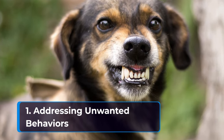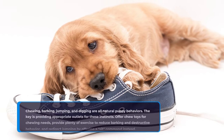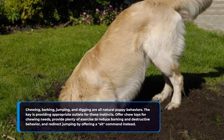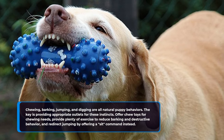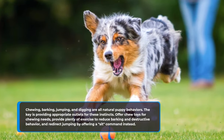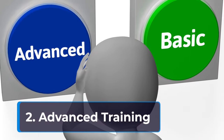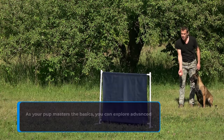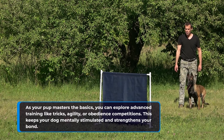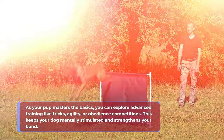Chewing, barking, jumping, and digging are all natural puppy behaviors. The key is providing appropriate outlets for these instincts — offer chew toys for chewing needs, provide plenty of exercise to reduce barking and destructive behavior, and redirect jumping by offering a sit command instead. As your pup masters the basics, you can explore advanced training like tricks, agility, or obedience competitions. This keeps your dog mentally stimulated and strengthens your bond.